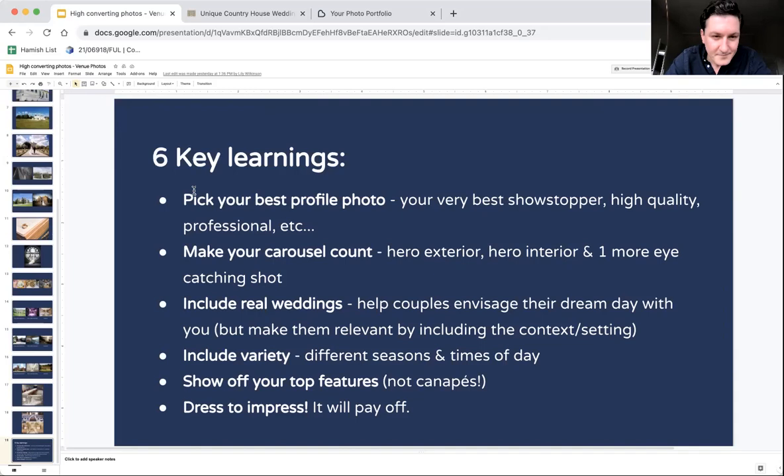Six key learnings. Number one: pick your best profile photo — get that hero showstopper, high quality. Next: make your carousel count. You've got three photos — go with a hero exterior, hero interior, then one more eye-catching shot. Think of those three. If you were only allowed three photos to show a couple, what would those three photos be? If you had to be at an exhibition with three slides, what would you show off? If you could print three photos for a mantelpiece, what would they be? Test them on your Instagram — what have been your three most liked Instagram photos? Find those hero photos, test and optimise. It's transformative.